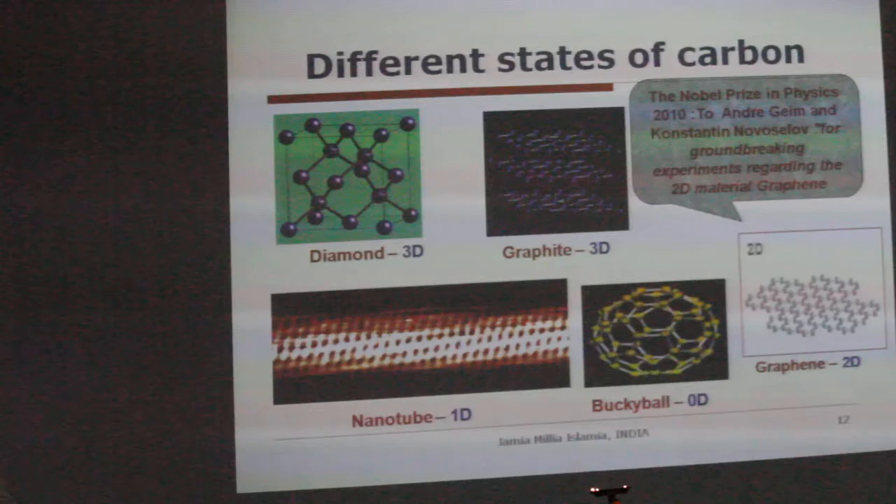And then graphene. So these are nothing but simply the size effect — the same material in different sizes.